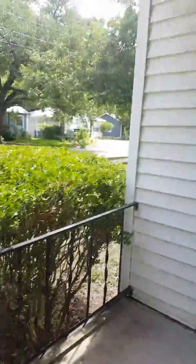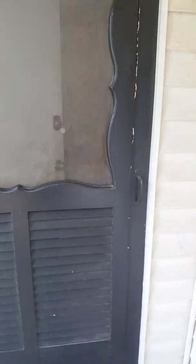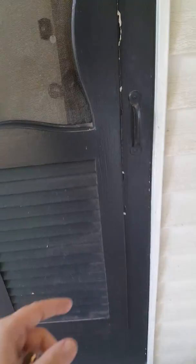The lawn was mowed, this was all swept off, and it looks good on the outside. Bushes were done. The front door looks obviously the same because it's definitely an older property. The front door looks alright — there are a few scuffs on it.